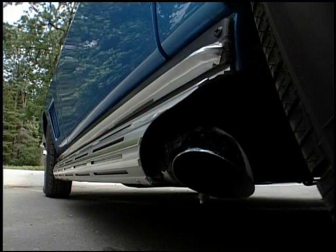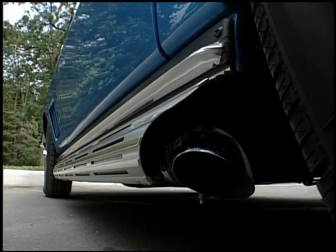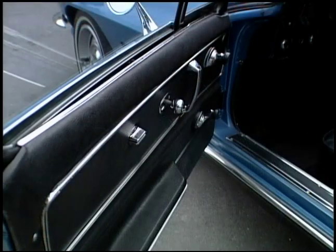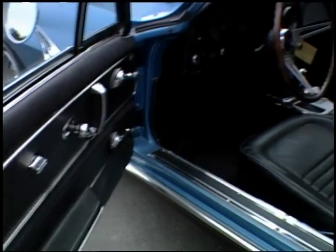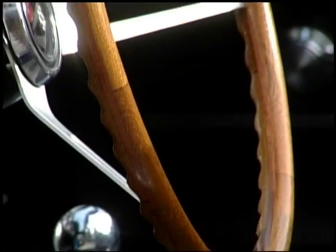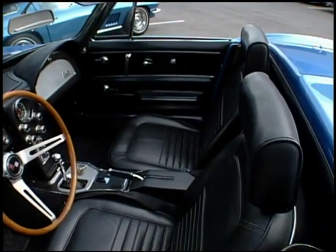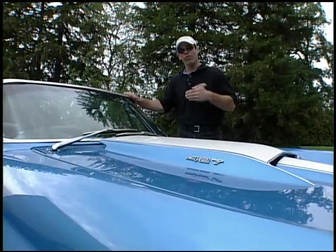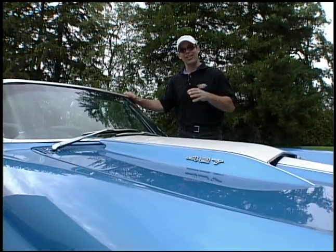The exhaust is a brand new set of side pipes — that gives it that great sound. The interior is a great original interior. It's got leather seats, the original ones. The door panels are still the original ones. All the dash and gauges are still the original ones. It's got a teak wheel, which is a fairly rare option. It's got the headrest, which is also a rare option.